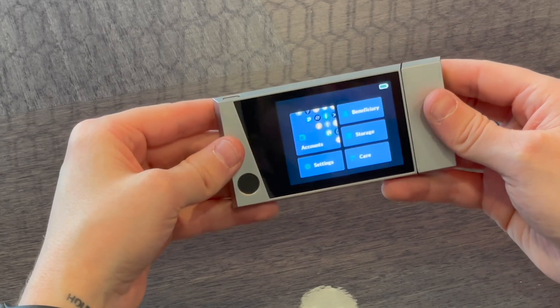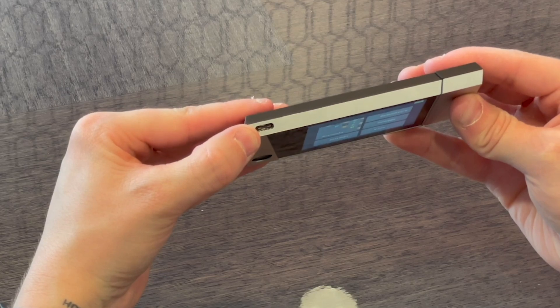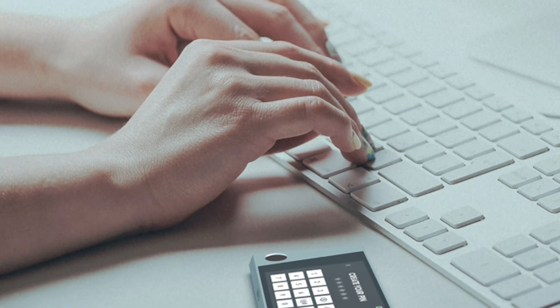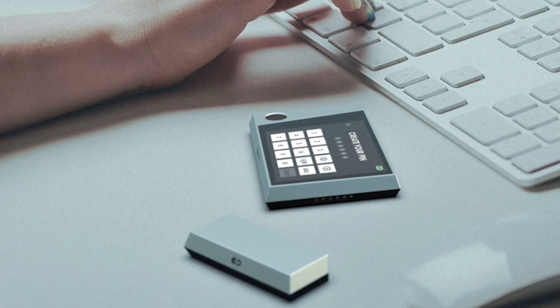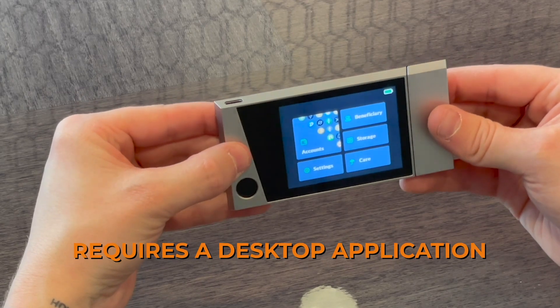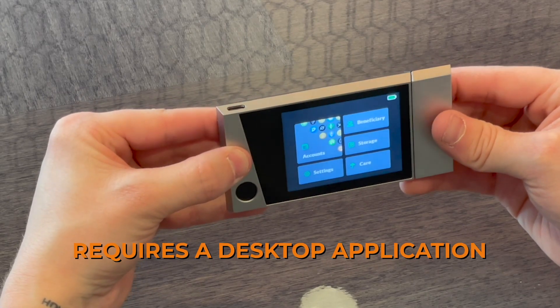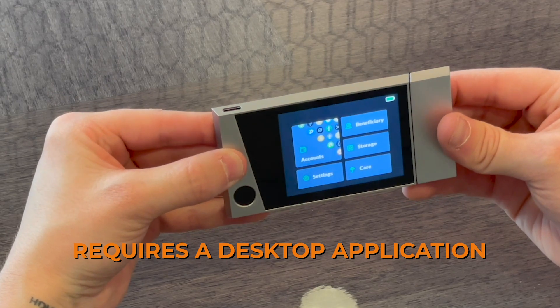This device utilizes USB-C, so it is not air-gapped — meaning you have to manage your portfolio using a desktop app, similar to the Trezor Suite or the Ledger Live app. Just be aware that this is not a wireless device and does require a desktop application to manage your portfolio.